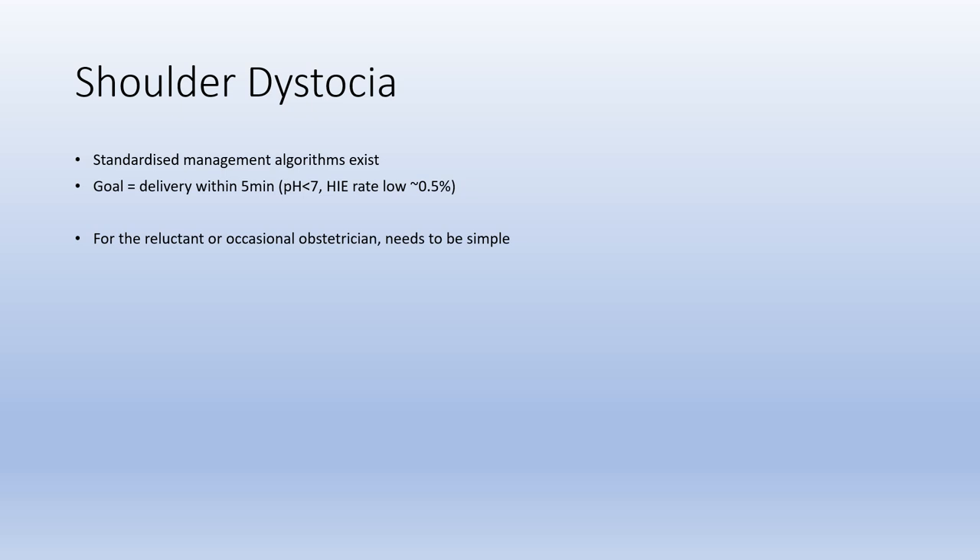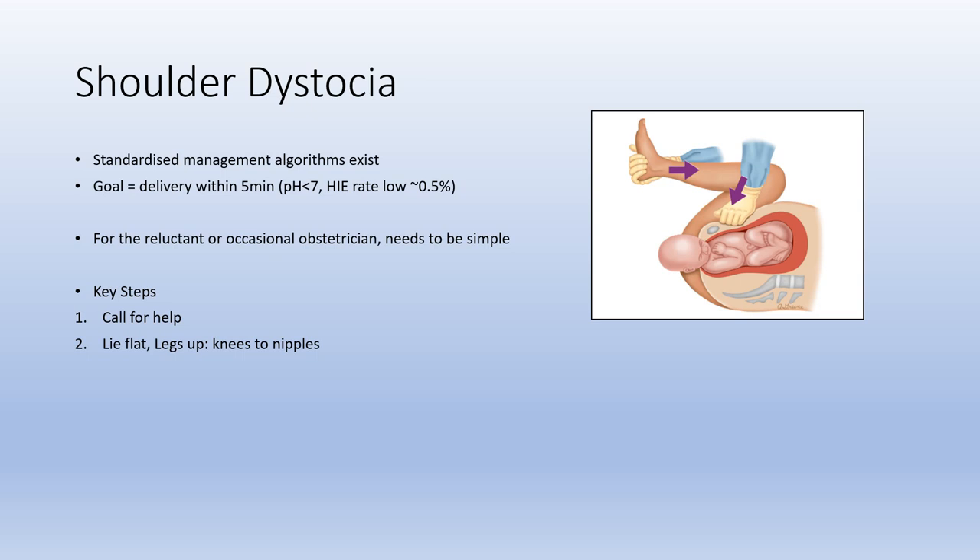To keep things simple, the key first step is to call for help, because this can be difficult and protracted, and because there's a risk of PPH or need for advanced neonatal resuscitation. The first manoeuvre is to lay the woman flat and bring her legs up — knees to nipples. You don't need full lithotomy; flexing the hips and knees flattens lumbar lordosis and improves space for delivery.